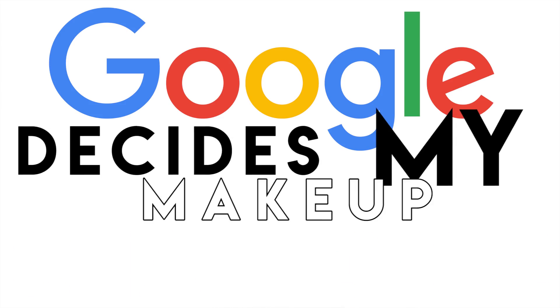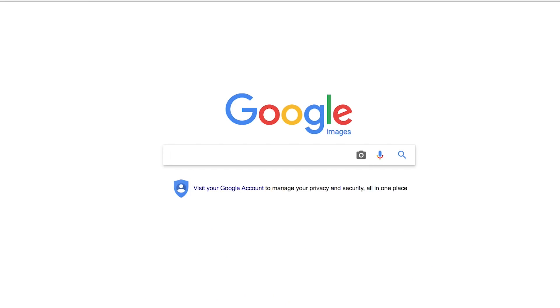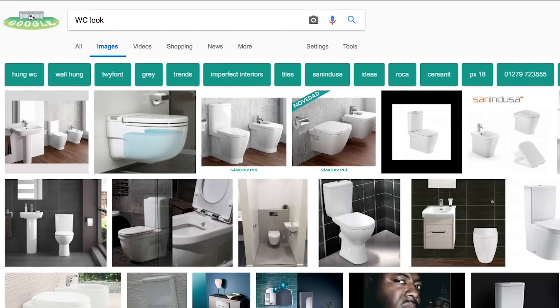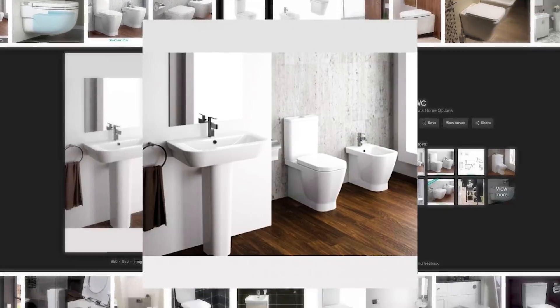Hi guys, welcome back to my channel. Today I'm going to be doing a Google Decides My Makeup Challenge. This challenge has been done by a few beauty YouTubers already so I'm kind of late to the game. The challenge is really simple — all you have to do is go to Google, type in your initials and add the word 'look', then take the first result from Google Images as the photo that inspires your makeup look.